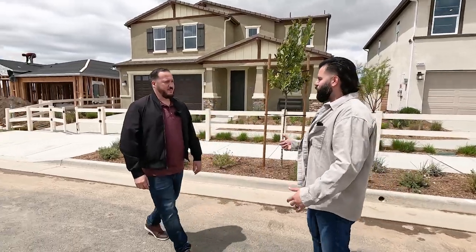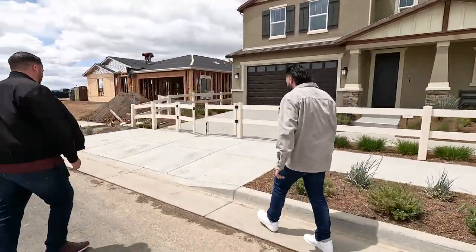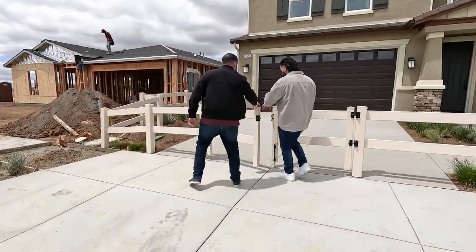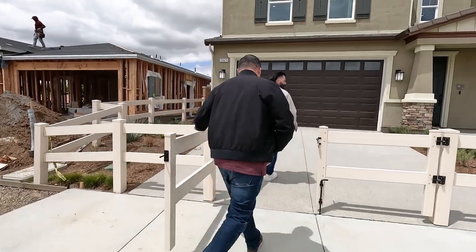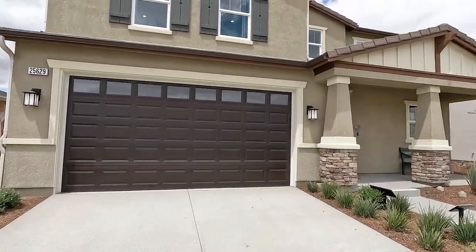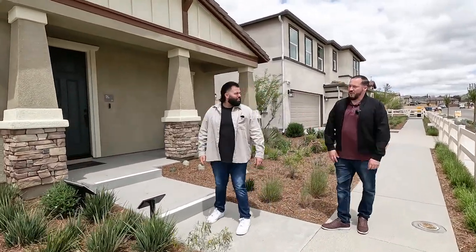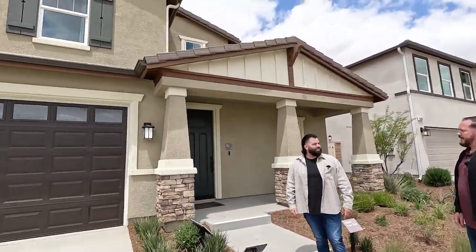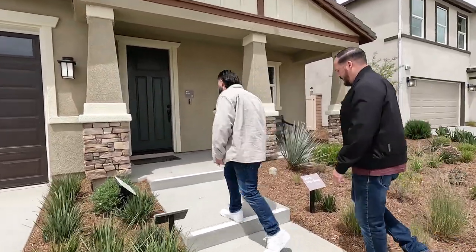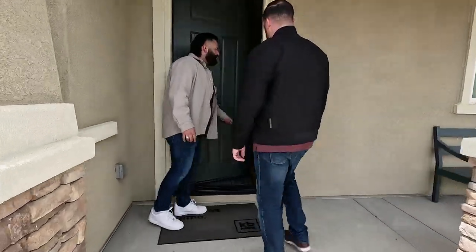Let's go check out the models — let's start with the big boy first. So Eddie, on this one, what's the starting price? Starting price is $540k, not including upgrades. All right, let's go in — this has to be my favorite one.